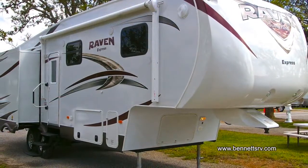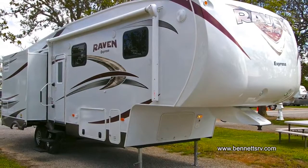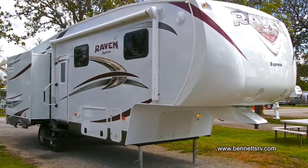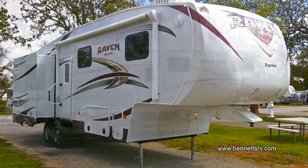This new Raven Express features aluminum frame walls, floors, and slide-outs with a fiberglass exterior. In addition, the Raven Express features a one-piece rubber roof.